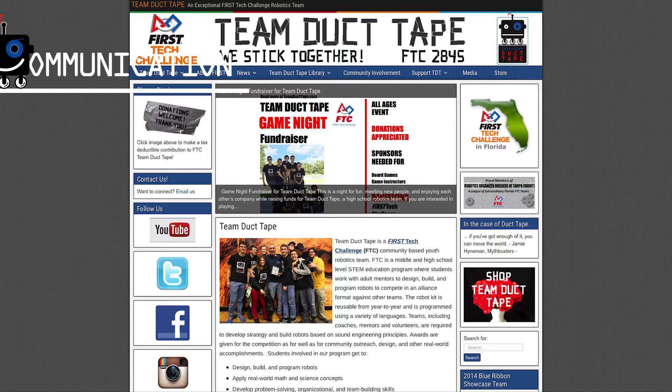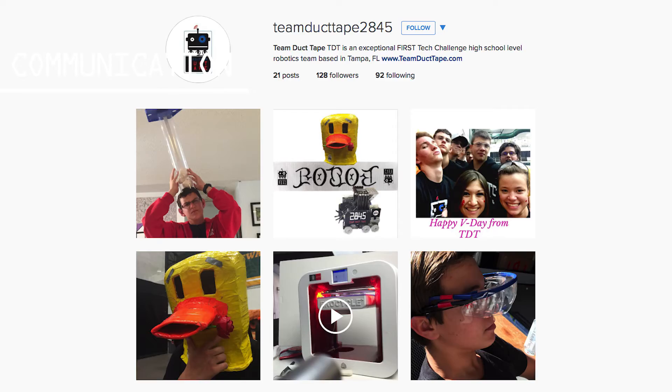TDD communicates with the world through several media channels including our frequently updated website, teamducttape.com, our YouTube channel, Instagram, Facebook, and Twitter.